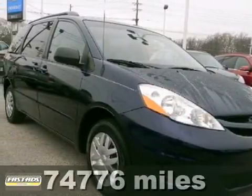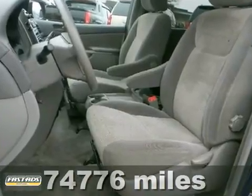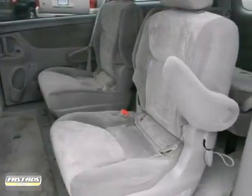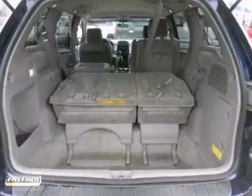Here's a 2007 Toyota Sienna. This vehicle is extra clean and can carry your whole family with its third row seats — great for family travel. It offers an automatic transmission, air conditioning, and keyless entry. And with privacy glass and multiple airbags, it won't be here long.